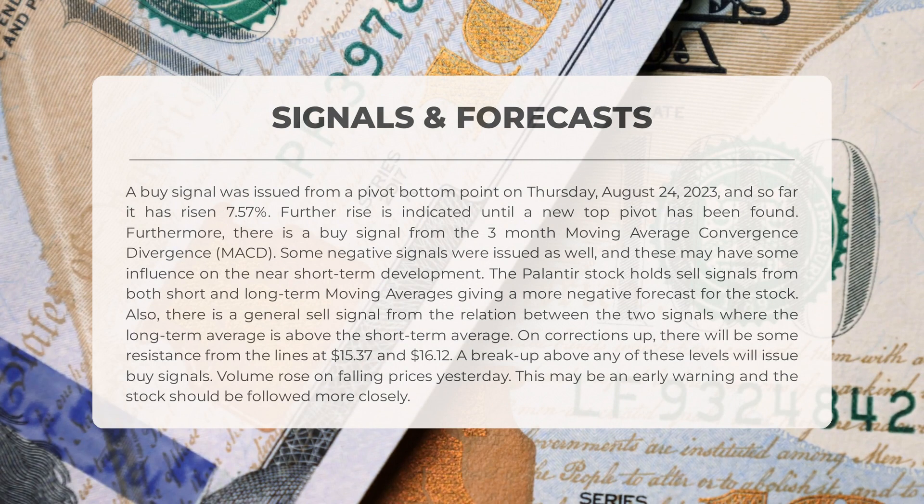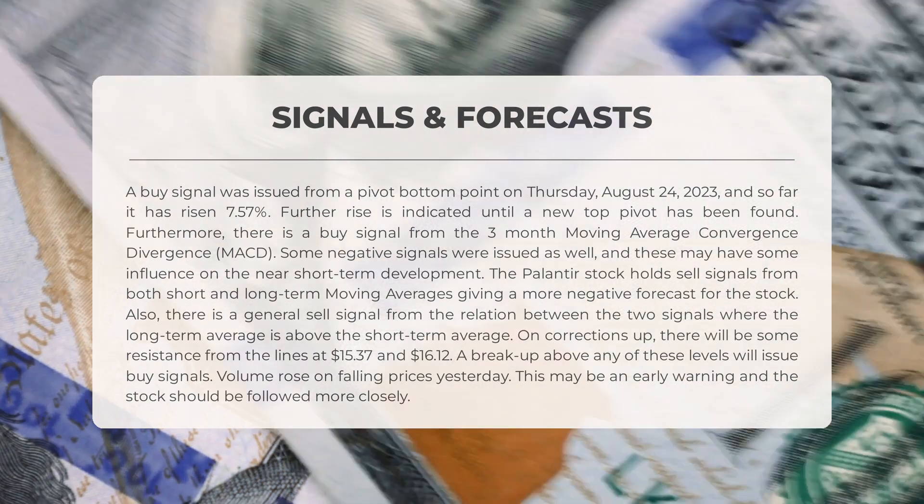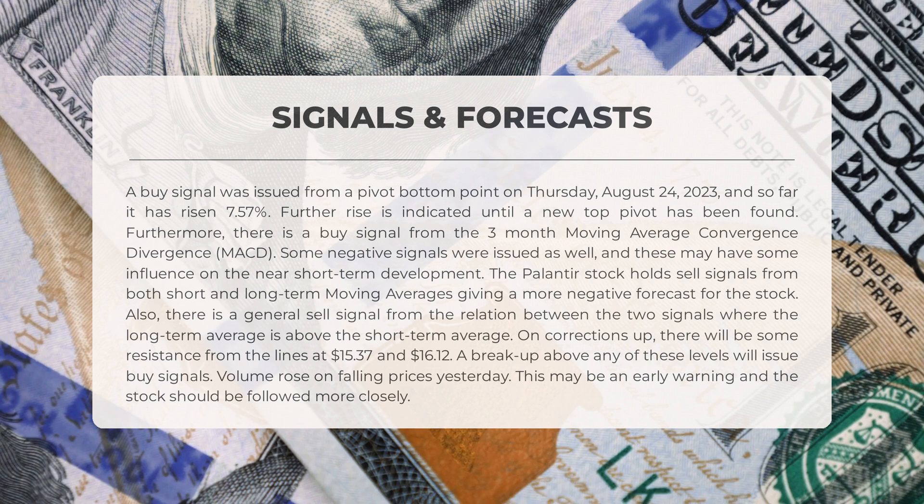There is also a general sell signal from the relation between the two averages, where the long-term average is above the short-term average. On corrections up, there will be some resistance from the lines at $15.37 and $16.12. A breakout above any of these levels will issue buy signals.